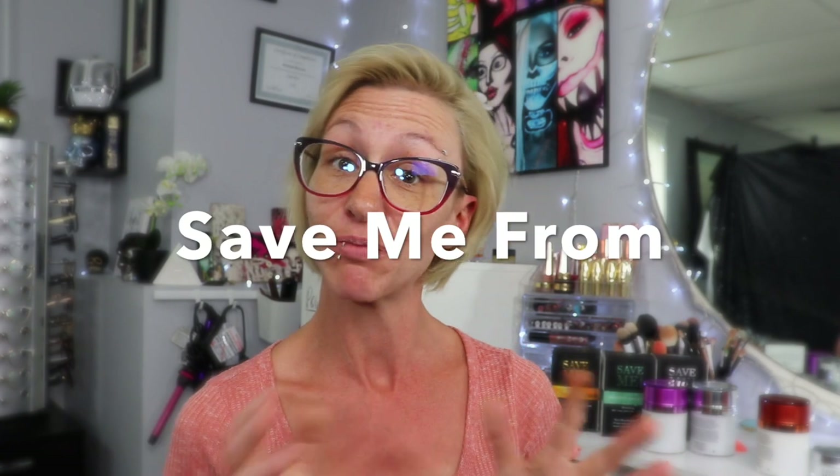Hey guys, welcome to today's video! I know it's been a little while since you've seen me — life gets in the way sometimes, but I'm here now. You can see I've recently chopped all my hair off; I'll go into that a little bit later. Today's video I'm so excited to be talking to you about a brand called Save Me From. They are an amazing hair care company — their products are just yes, I absolutely love them.